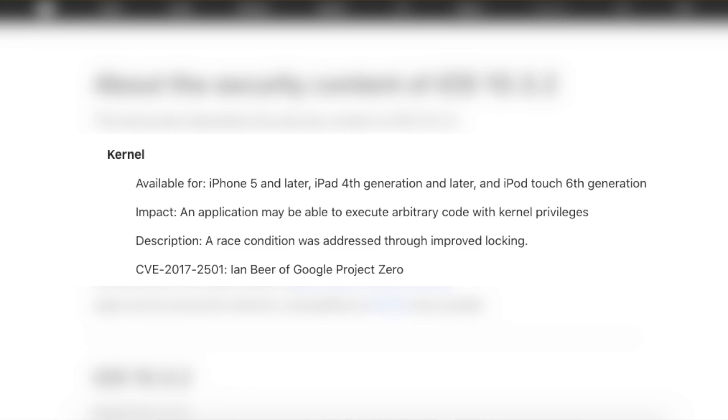One bug fix that really stood out on this list was a kernel bug found by Ian Beer of Google's Project Zero. The impact of this bug is that it allows an iOS device to execute arbitrary code with kernel privileges, which is vital for a jailbreak. This is actually how the iOS 10 jailbreak originated — Google's Project Zero posted bugs for iOS 10.1.1 publicly on their blog, and Luca took those bugs and created the Yalu and Mach Portal jailbreaks. So it's a possibility the same thing could happen with 10.3, though I would not put much faith in it.